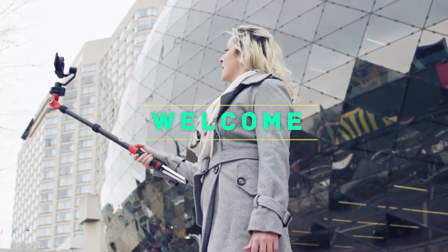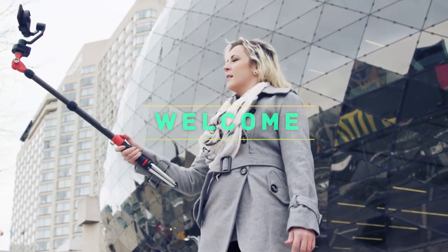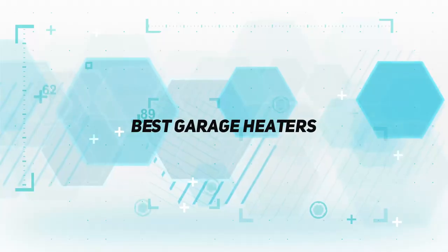Hey, welcome back to my channel. In this video, I'm going to talk about the top 5 best garage heaters.